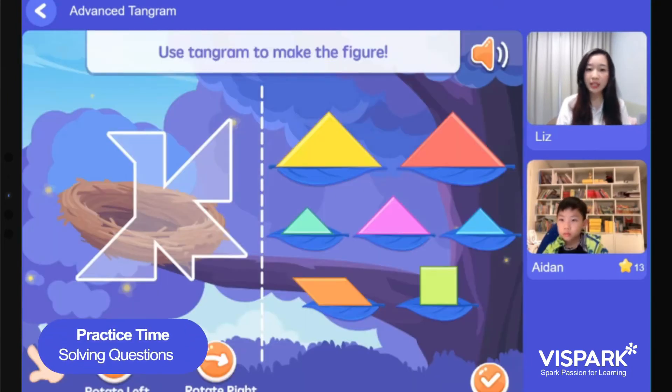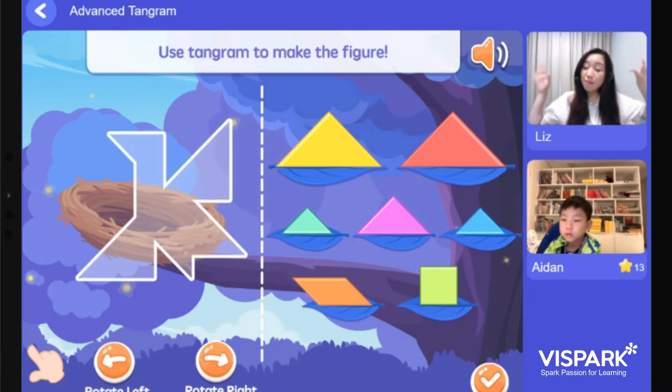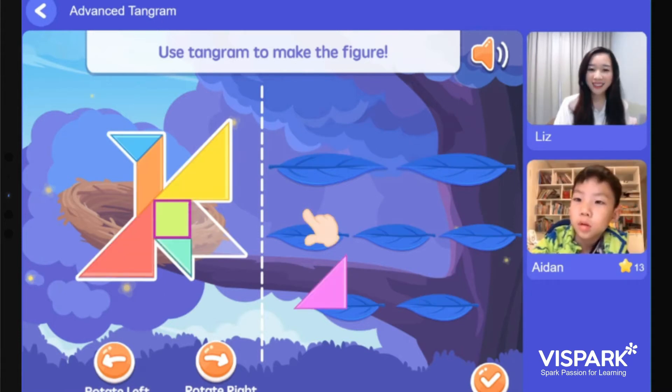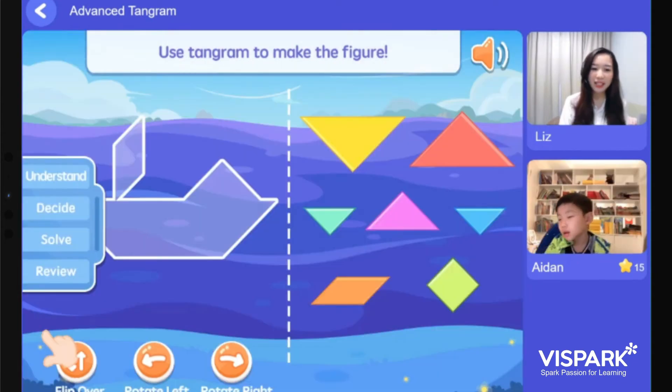We need some help. What is this? What can you see in the picture? A bird — you're right, it's a bird! Wow, Aiden, you're so fast. Now we're on to our last piece.